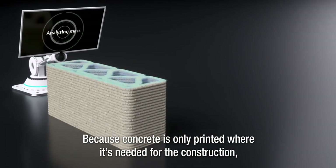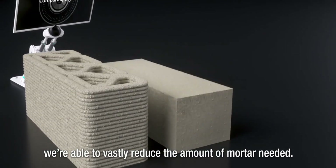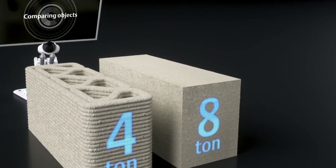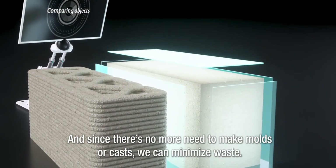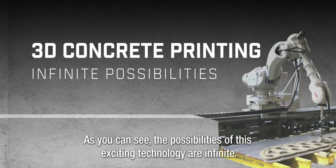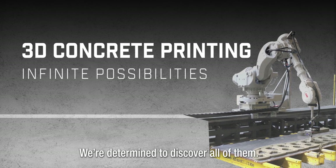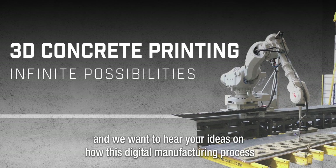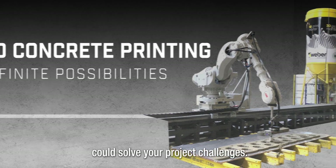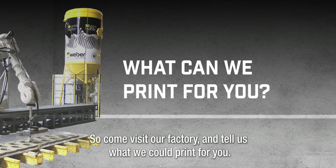Because concrete is only printed where it's needed for the construction, we're able to vastly reduce the amount of mortar needed. And since there's no more need to make molds or casts, we can minimize waste. As you can see, the possibilities of this exciting technology are infinite. We're determined to discover all of them. We want to hear your ideas on how this digital manufacturing process could solve your project challenges, so come visit our factory and tell us what we could print for you.